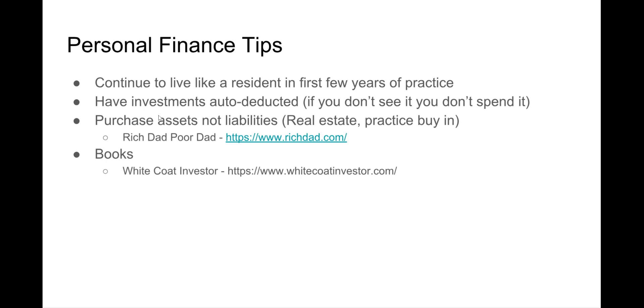Purchase assets and not liabilities. What I consider assets are real estate and buying into your practice — I don't consider buying a house an asset. There's a good book called 'Rich Dad Poor Dad' and another called 'The White Coat Investor,' which has a lot of good information for doctors on investment ideas. What I did was first purchase my practice as a partnership buy-in, then we purchased real estate which was a condo, and then I purchased my house. I wanted to have an asset before taking on the liability of a house. The first house I bought was a three-family where my in-laws lived upstairs and we had rental income for the first few years.